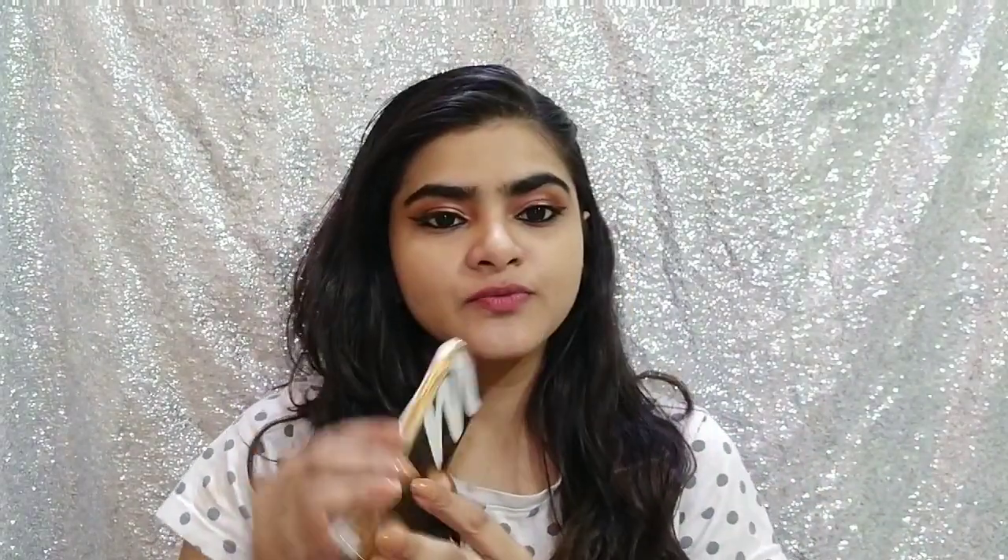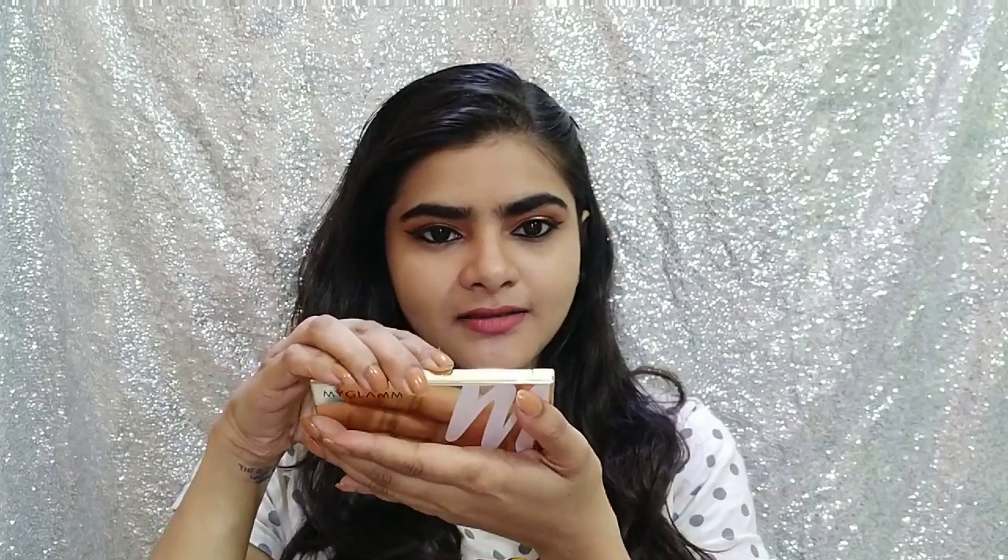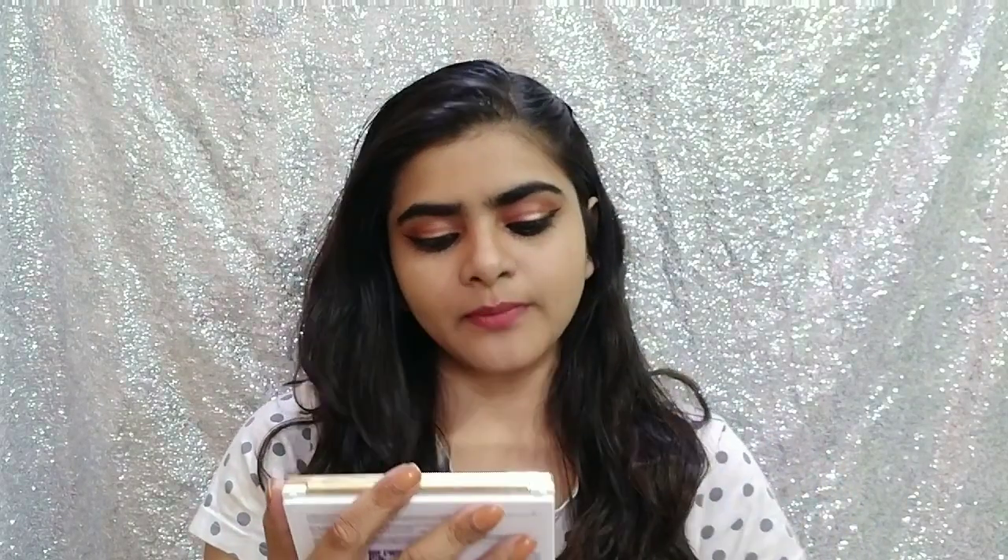This is formulated in Italy. It comes in this kind of packaging with foam underneath so the actual product doesn't get damaged. The actual product looks like this — it's really pretty packaging. It's gold packaging and it says My Glam Chisel It 3-in-1 Blush, Highlighter and Bronzer. Information is also given on the packaging.